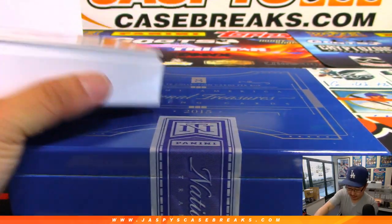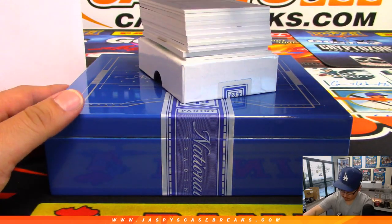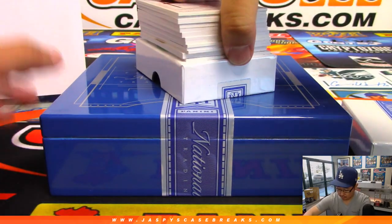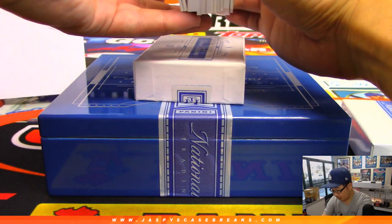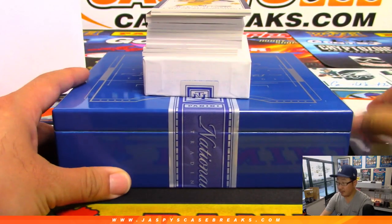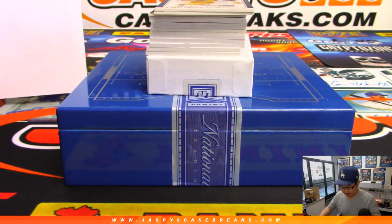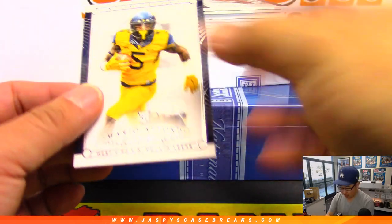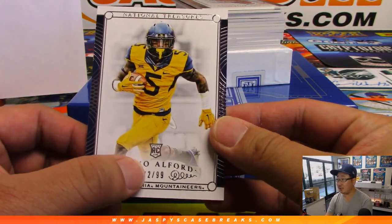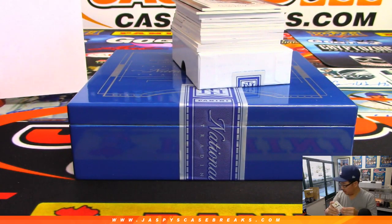Good luck everybody. I think that should be a base card on the bottom — two base cards on the bottom. We've got kind of a fatter box here too. Starting off with Mario Alford, 72 out of 99. That goes to number two, Nick Esposito with number two.